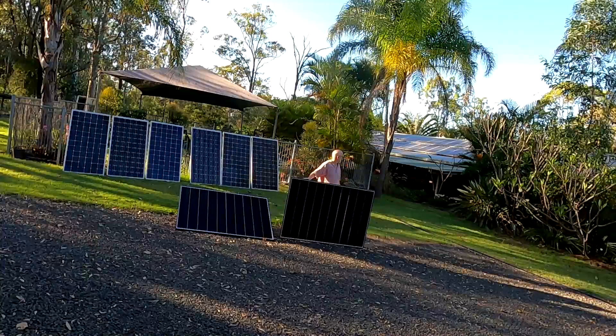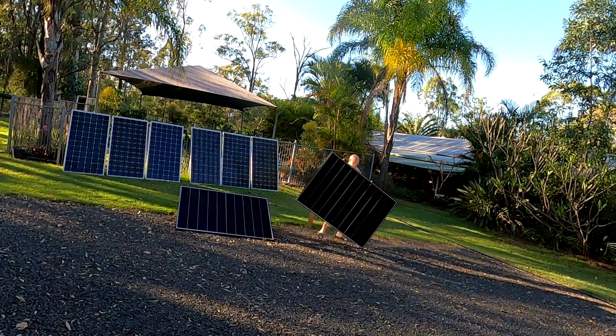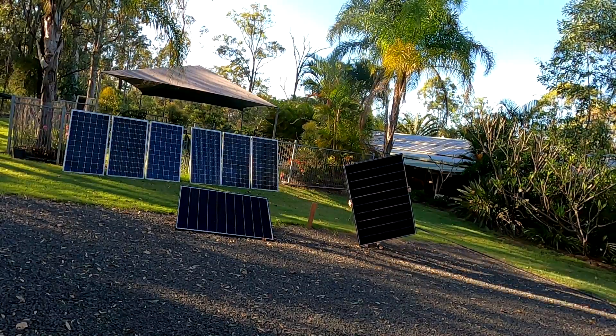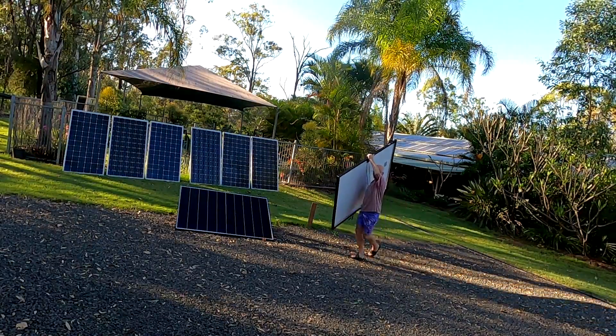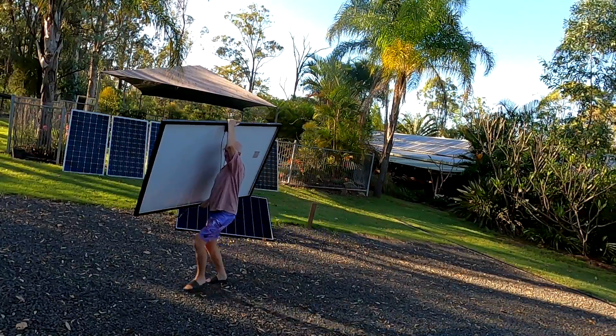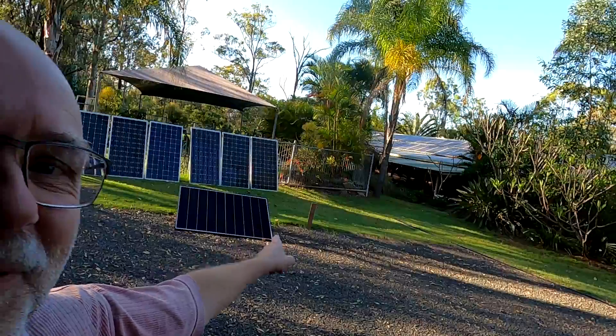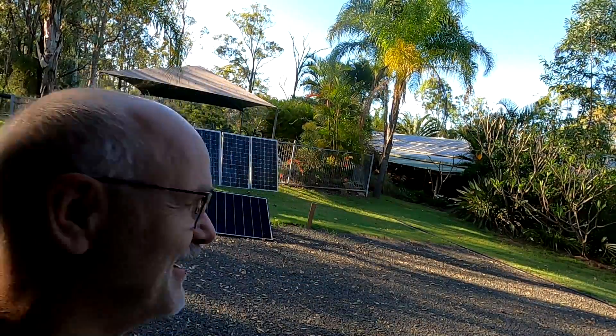All right, better get cracking - half an hour time. Look at this wooden support - it still sticks. That's how long the panels were there.